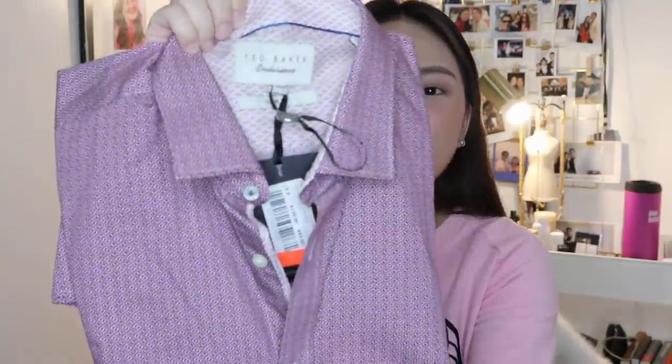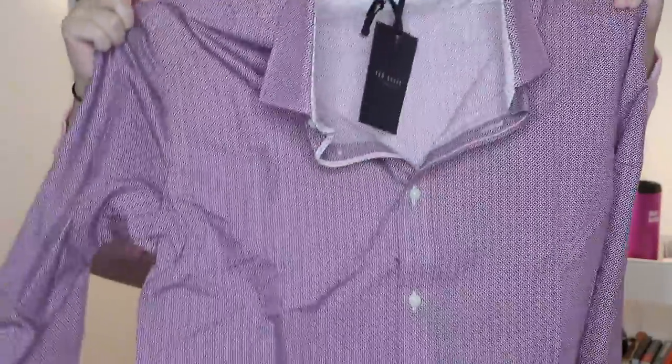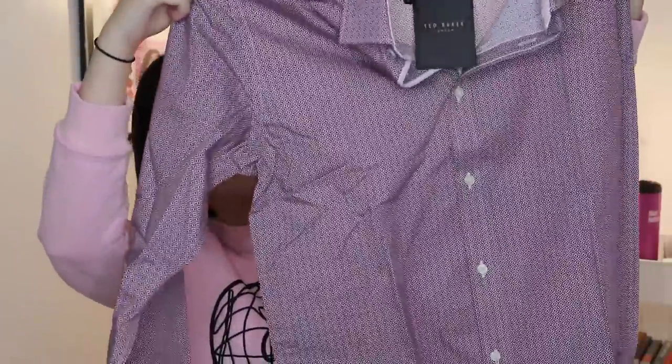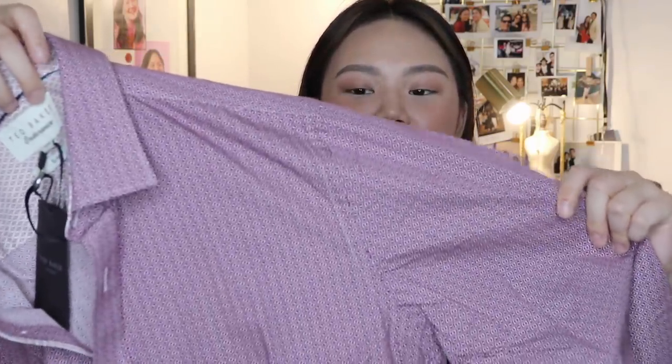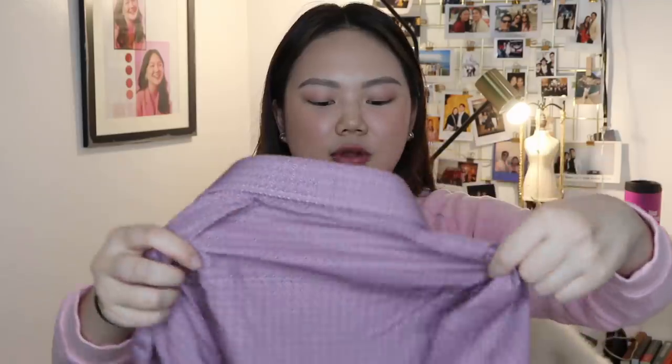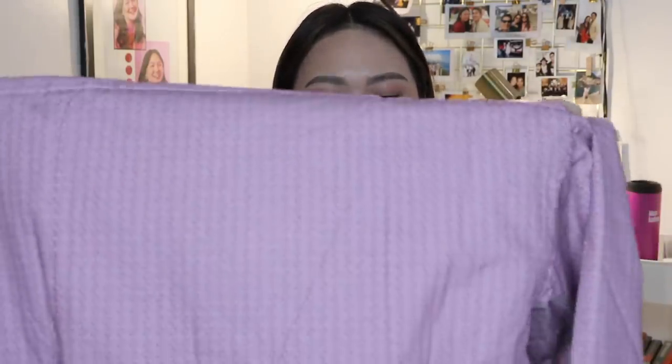There's this one, which is a polo from Ted Baker. It's a long-sleeved polo and I thought it would be perfect for Riff. So I got him one because my dad was buying polos and Dylan was buying polos as well. So I said okay, I'll get one for Riff. This is how the print looks like — it's just a really cute polo and Riff could wear it for his events and stuff like that.